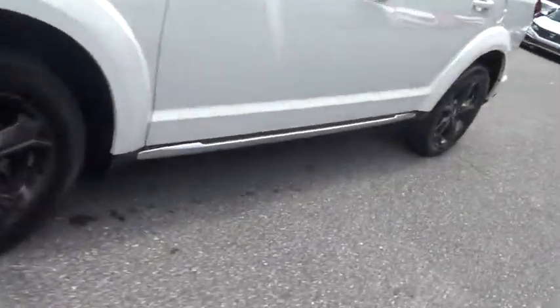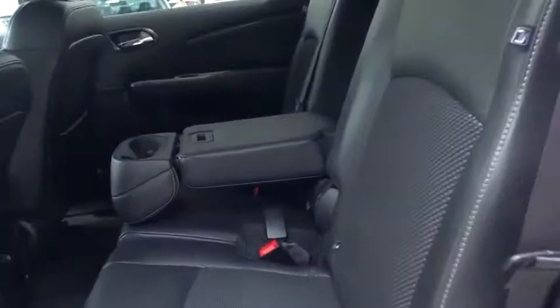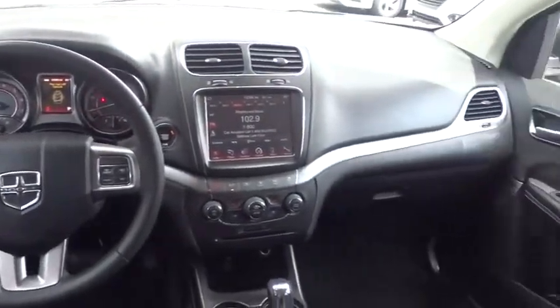This vehicle has less than 35,000 miles. Here are some of this vehicle's great options: steering wheel audio controls, all-wheel drive, keyless entry, stability control, traction control, anti-lock braking system, leather-wrapped steering wheel, Bluetooth.